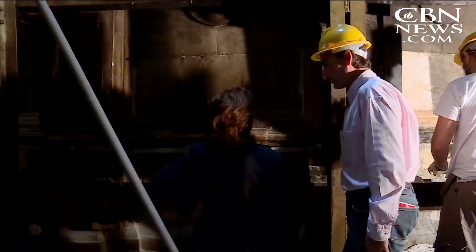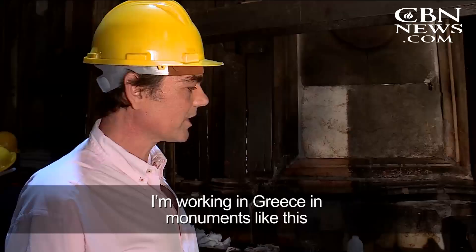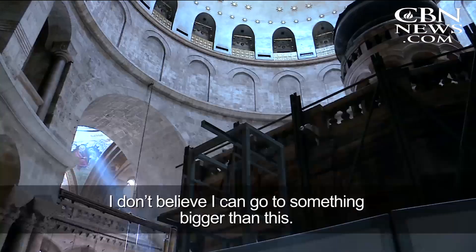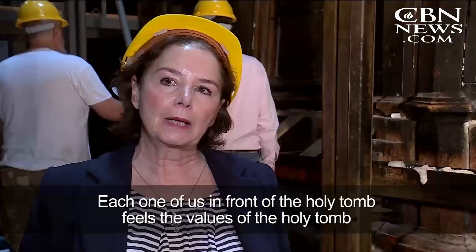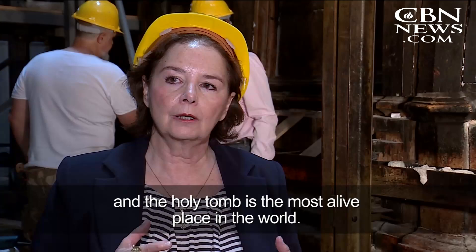For the workers, it's more than a job. Vassilio Cephalis is a Greek civil engineer: 'I'm very excited because I'm a Christian Orthodox and I am working in monuments like this. But this is a very specialized project. I don't believe that I can go to something bigger than this. Each one of us in front of the holy tomb feels the values of the holy tomb. And the holy tomb is the most alive place in the world.'